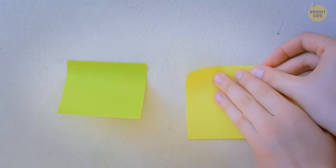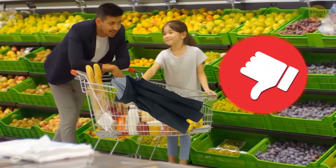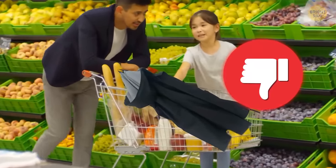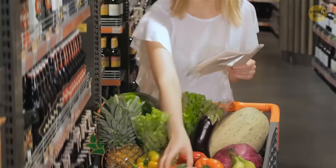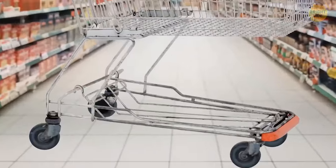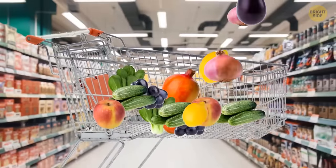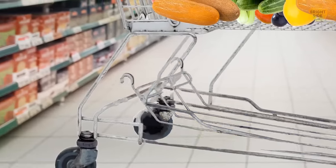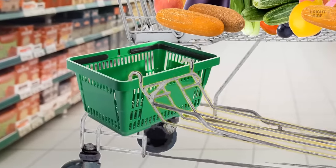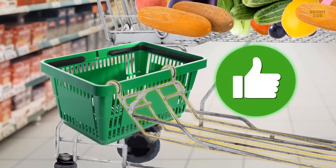Grocery carts have loops for a reason. You don't want to put your jacket in your cart next to a bunch of potatoes and onions — hang it on the loop instead. It's there to help you organize your cart better. Carts also have a cool section at the bottom. Whenever your cart's full, just lift it up and attach a shopping basket for extra purchases. Sit your basket on the horizontal bar above the wheels and secure it with those handy hooks.